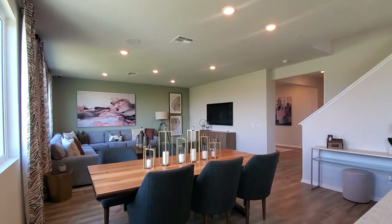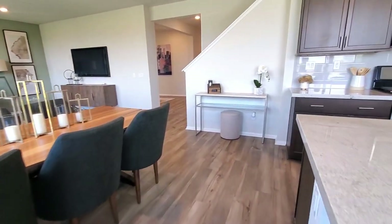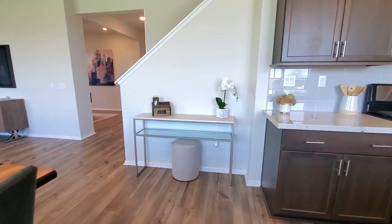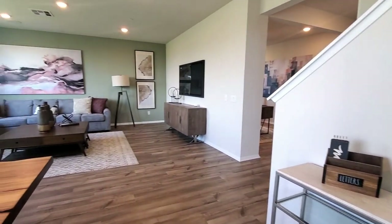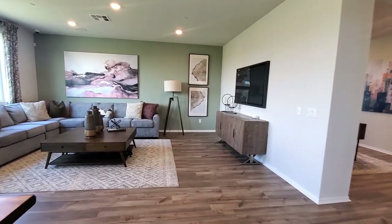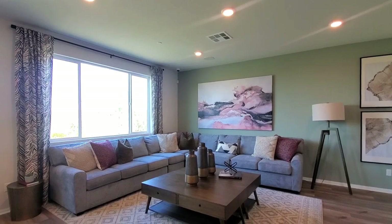The dining area is right off the kitchen — it features recessed lighting and would make a great place to have supper. The family room, also known as the great room, has recessed lighting and fabulous views of the backyard.